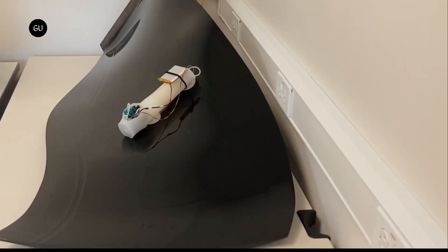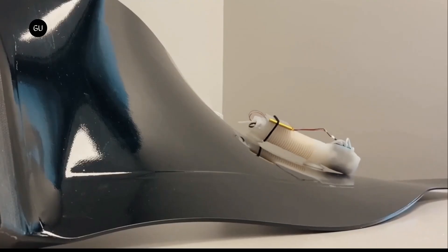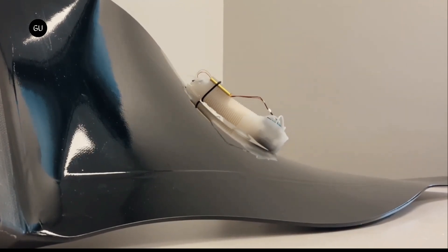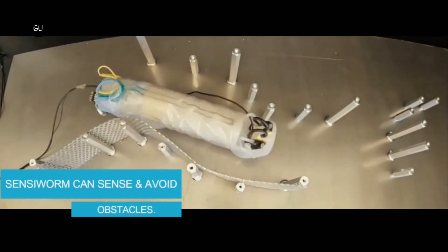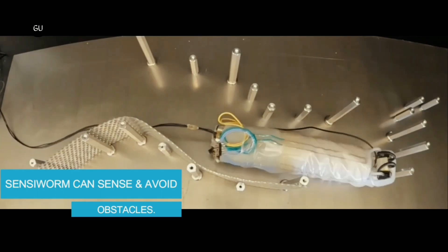That's where SensorWorm is designed to come in. Its name is an acronym for E-Soft Electronic Skin Innervated Robotic Worm. The bio-inspired soft robotic device is being developed by a team of GE Aerospace Research Engineers working with colleagues from New York's Binghamton University and Ohio-based research and development organization UES Incorporated.